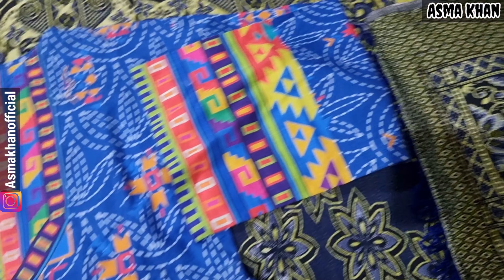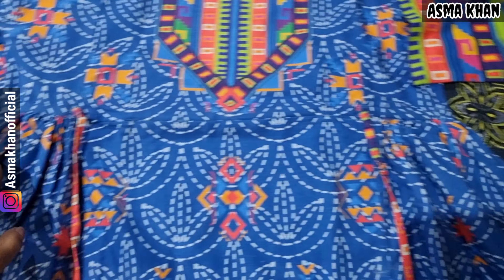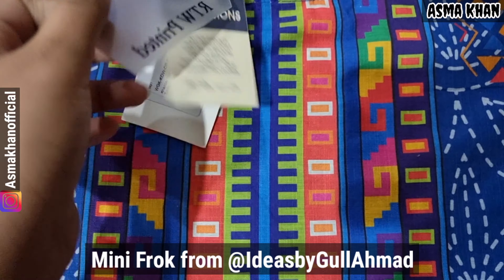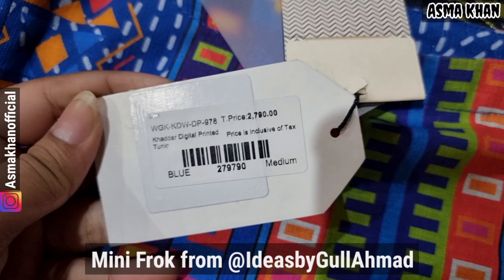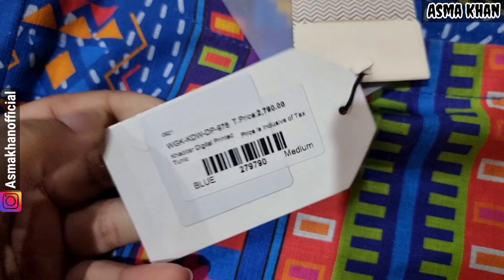This is a print. This is a mini frock. It has two sides, and this ribbon is for both sides. This is the idea of Ghul Ahamud — let me show you it. This is the idea of Ghul Ahamud; I purchased it. This is 2790 rupees.